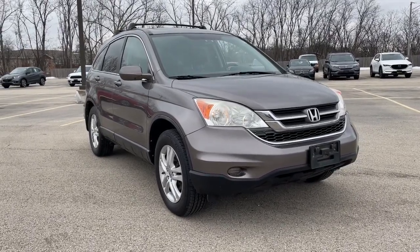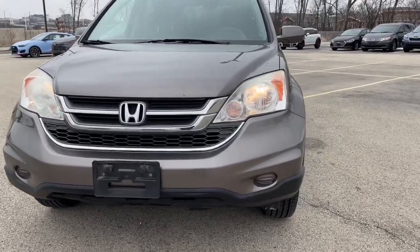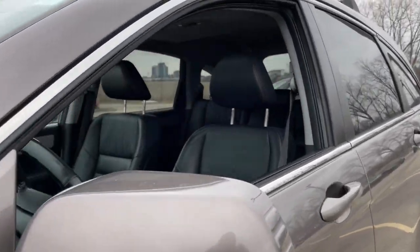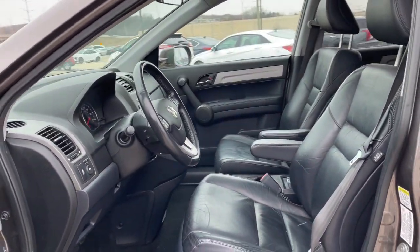Look no further than the 2011 Honda CR-V. With less than 150,000 miles on the odometer, this vehicle provides excellent value. Take a closer look at this stylish and up-for-anything CR-V.